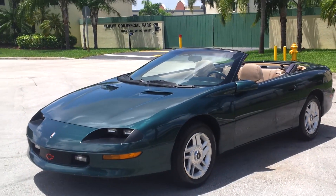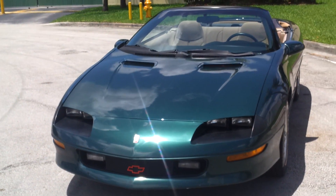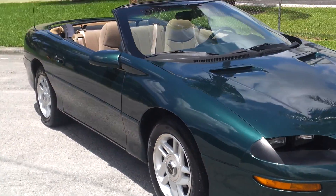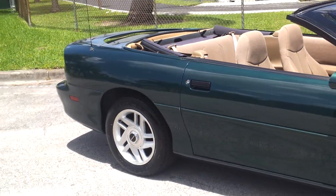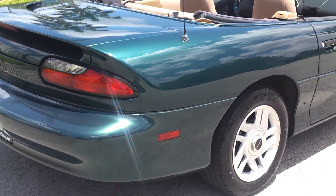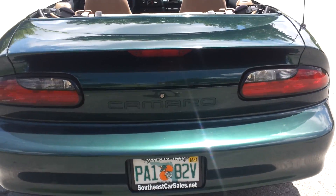Welcome to Southeast Car Sales. This is a 1995 Camaro Convertible V6. The car is in beautiful condition inside and out. Only has 30,000 miles. It's amazing how clean this car is — a beautiful green color with tan interior. Extra clean, actual miles. This is definitely a collector's car.